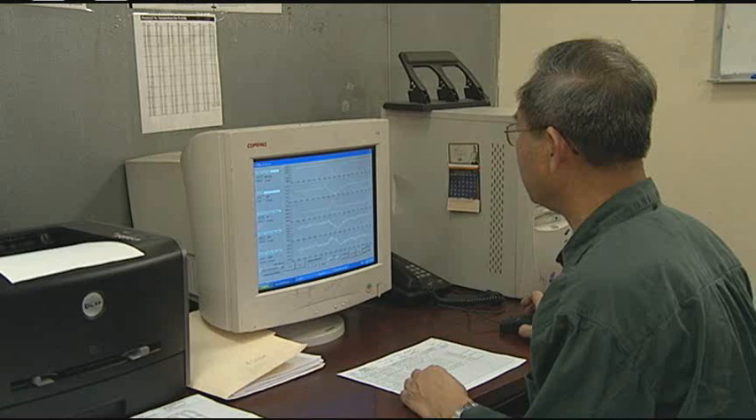So in this room, do you literally take the temperature to different extremes when you're doing this testing? As high as 135 degrees and well below zero. Thanks for the info. Let's head on to the next stop.